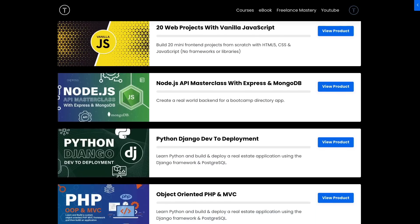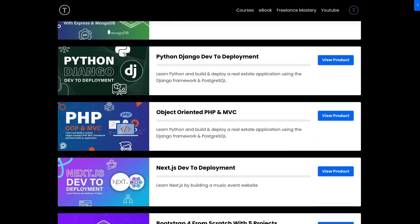I'd appreciate it if you guys just check it out — even if you don't have money for courses, just checking out the website means a lot. I've really worked hard over the last few months on this JavaScript course and getting everything together.